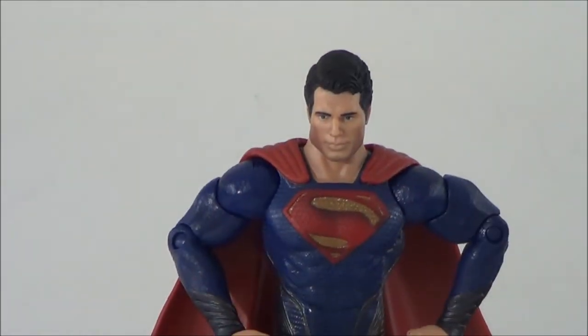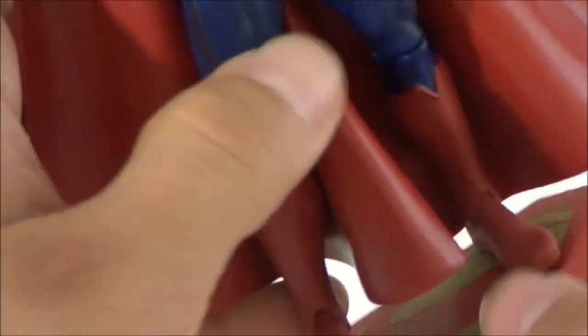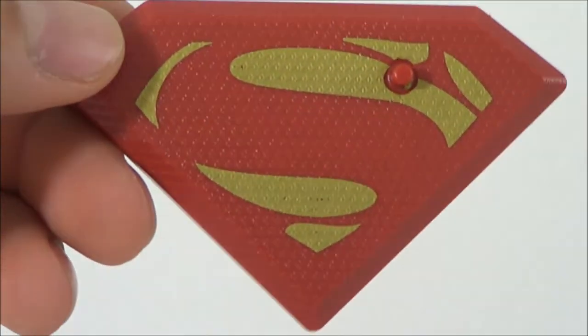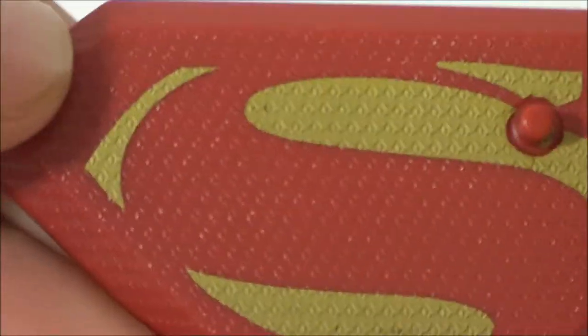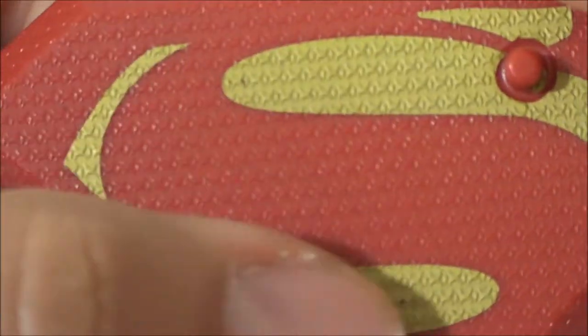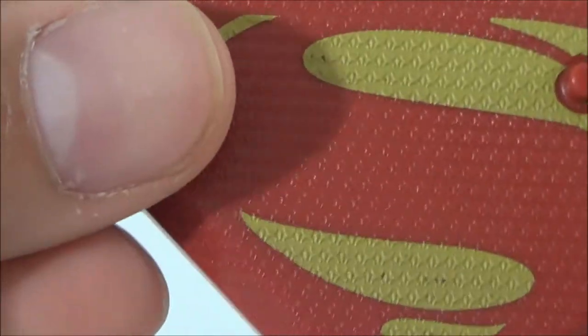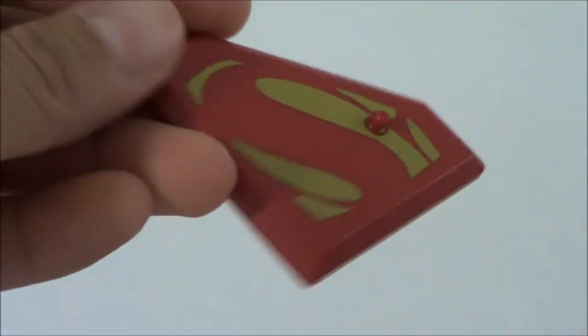Let's take a close look at Superman. First, the base he comes with — it's really cool that we get this base to display your figure. It's just an S shape with a peg, and it even has that texture look that his suit has, which is really cool. That's all you get for this figure as far as accessories go.